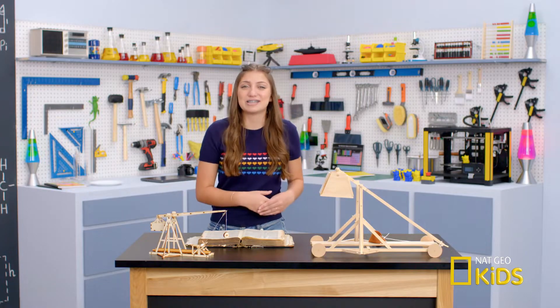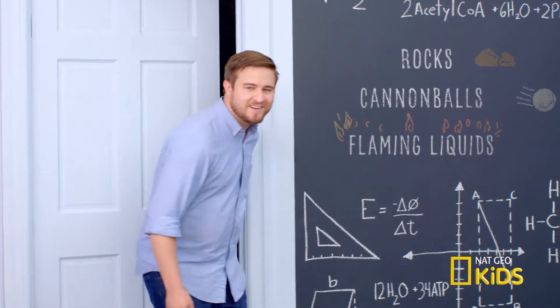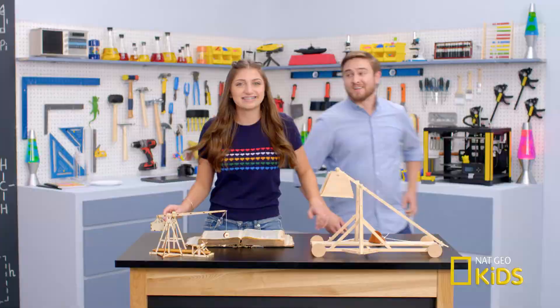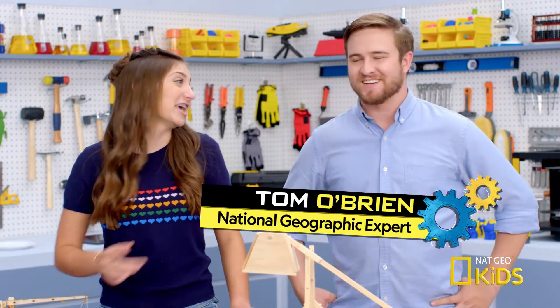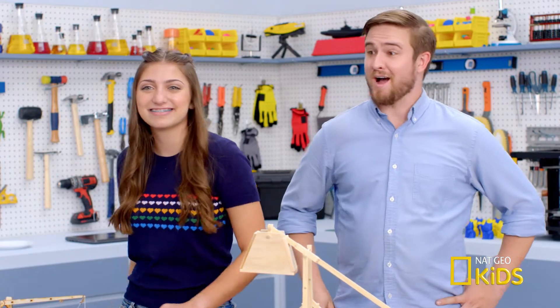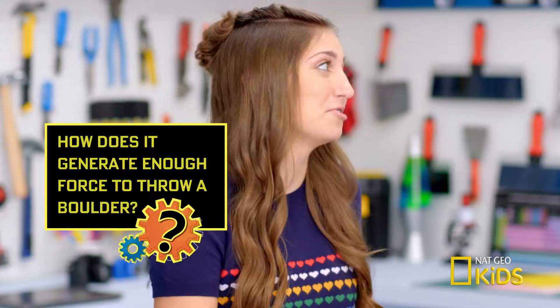I've asked Nat Geo to send me someone to help me study. Did someone say medieval military machines? You got here fast. Tom, mechanical engineer and medieval machinery enthusiast. Kamri, high school student. I'm studying trebuchets. Beautiful machine. And I wanted to know how it generates the force to throw a boulder.